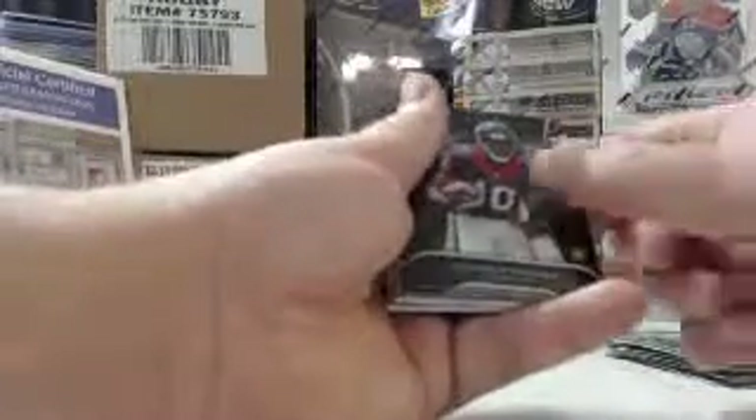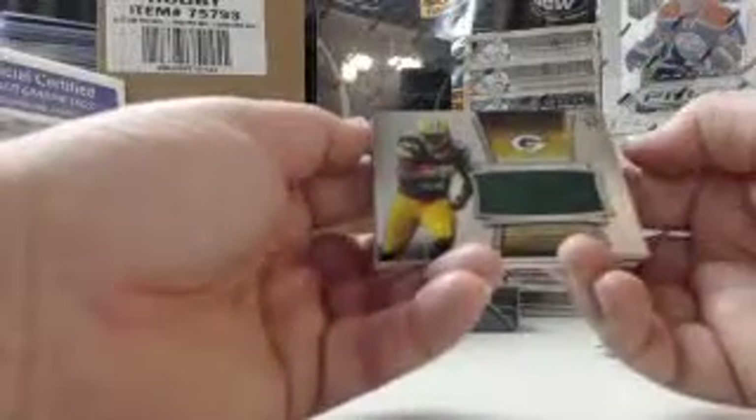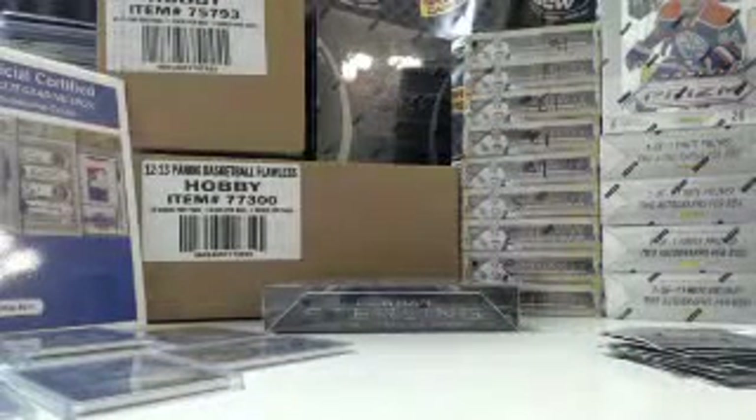Last pack, box one. LeSean McCoy, Eagles. DeAndre Hopkins, Texans. Kristin Michael. Eddie Lacy, 276 out of 1206, rookie jersey. And the last hit of box one — 53 out of 75, gold refractor, two-color patch, Broncos — Monty Ball.